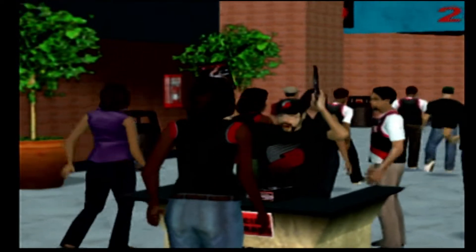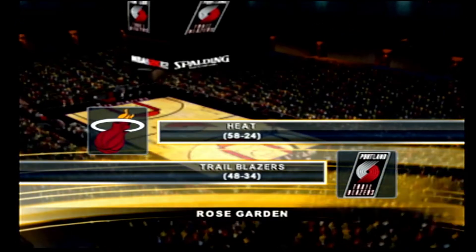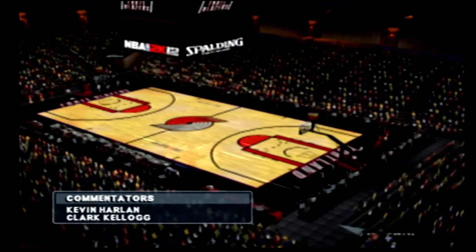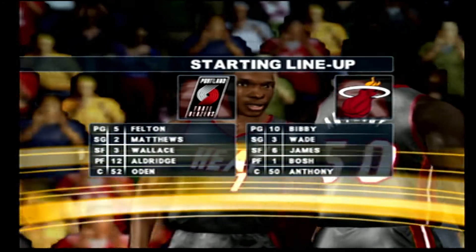Welcome, everyone. We're here in Portland. The visiting Miami Heat will spur off against the Blazers here on 2K Sports. Here with Clark Kellogg, this is Kevin Hartley. Now let's take a quick look at the starting lineups as we're just about ready to get this one started.